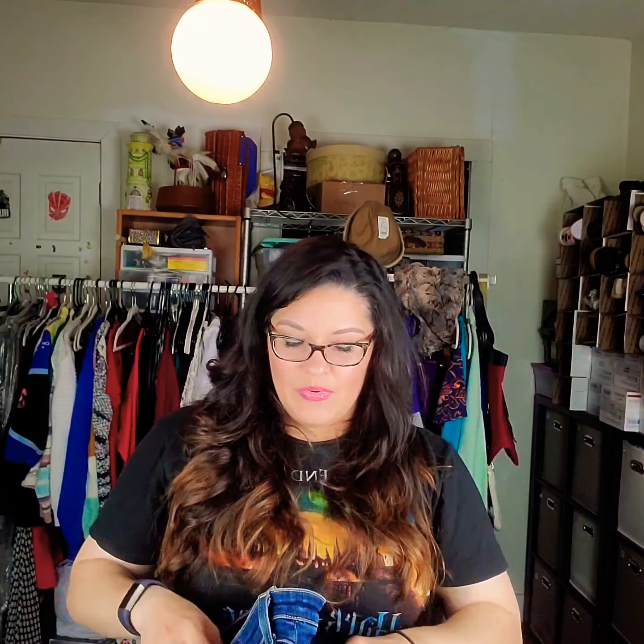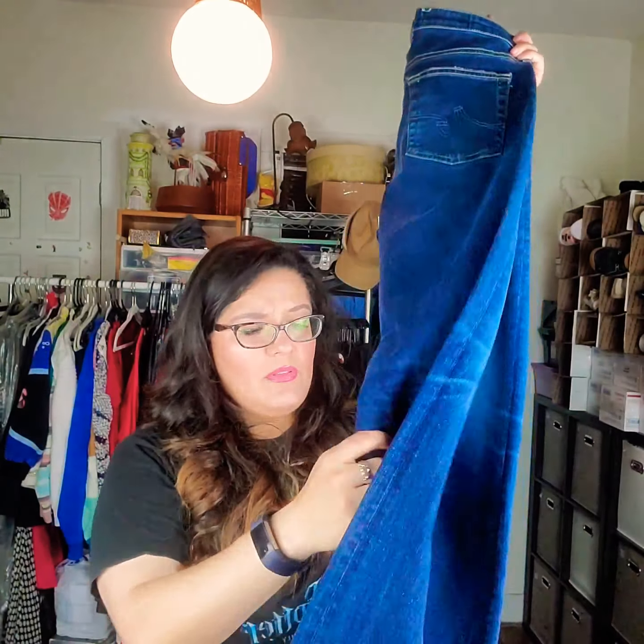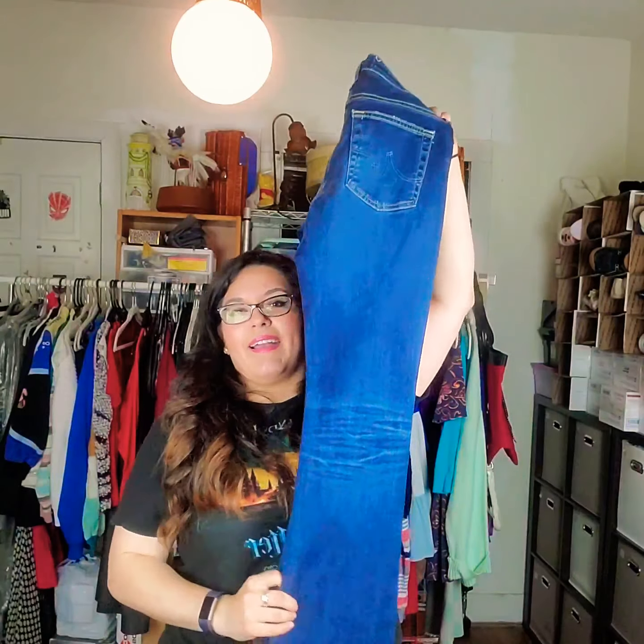Another pair of jeans — AG Adriana Goldschmied, which I've never found but I've seen this brand a lot. It looks like a boot cut or mini flare — the Angel boot cut, size 27. MSRP on this one is $225. Boot cut's not as popular nowadays but I feel like it's going to come back. I might list these close to a hundred — it's my first time finding that brand, so I'm excited.